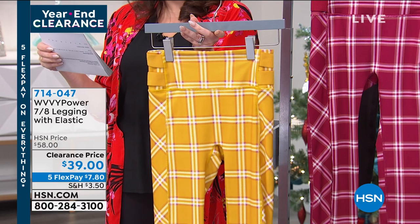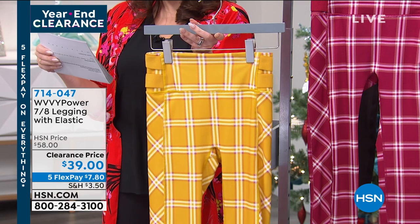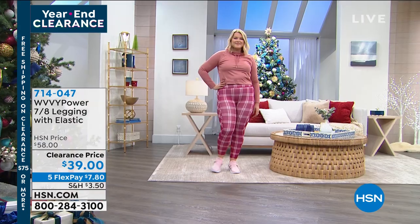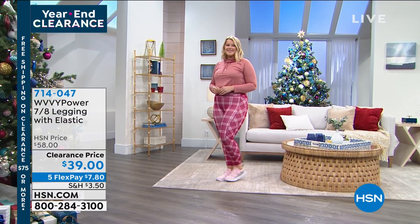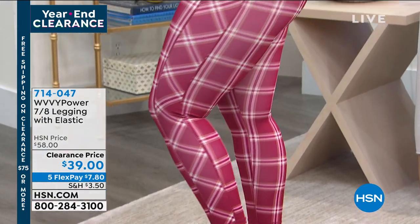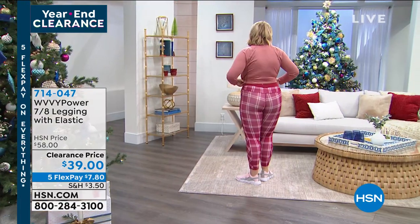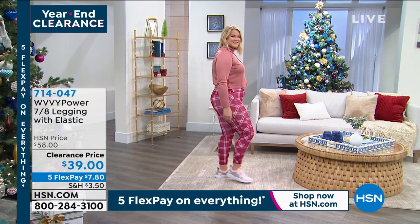The one Amanda has on is what we're calling wine plaid — a plaid pattern in two different colors. If you want something in a solid, I also have it in black. These are 24 inches in length, so it's a skinny leg. What makes these different: on the side and down the back, there's a crisscross elastic band. It has a wide waistband, which of course we love.